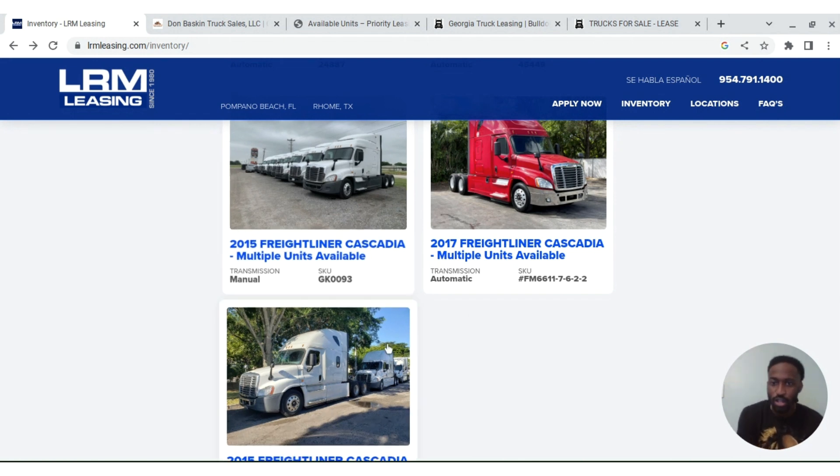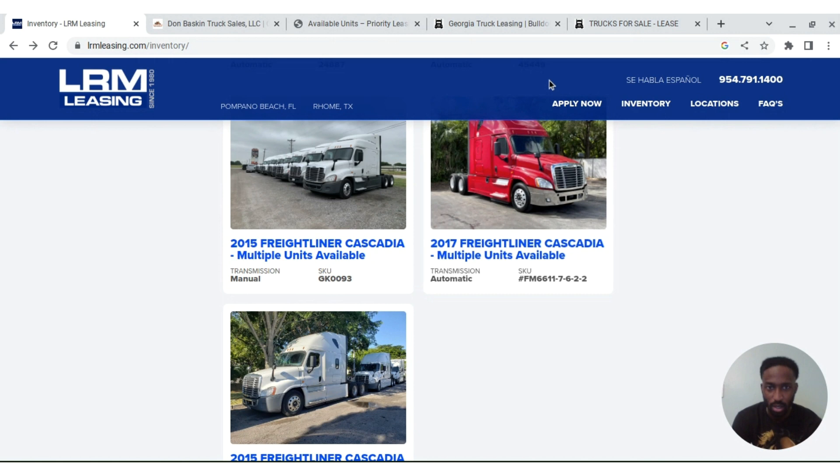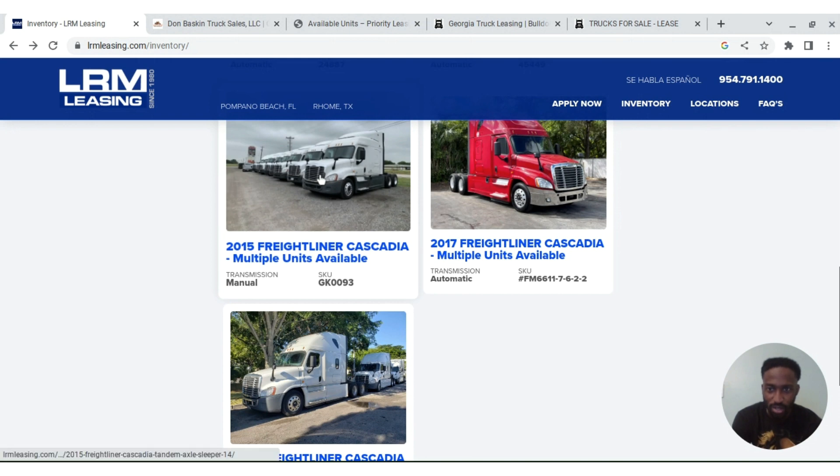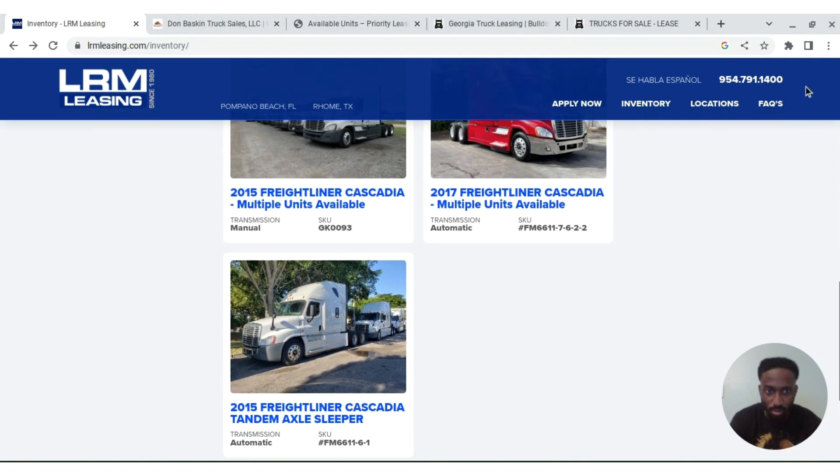I already got everything pulled up — a couple of websites I've been exploring. Some of the places I actually called, and some I didn't but still put them on here. First one up is LRM Leasing. They're based out of Florida and Texas — Pompano Beach and somewhere near the Dallas area. This is basically a leasing program, and to the best of my knowledge I think it's no credit check, but there is a slight down payment.